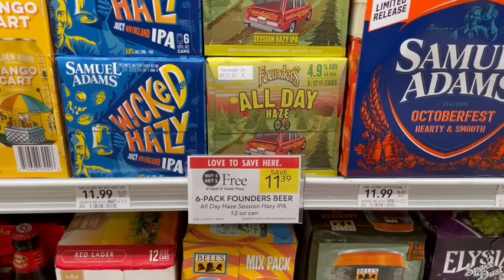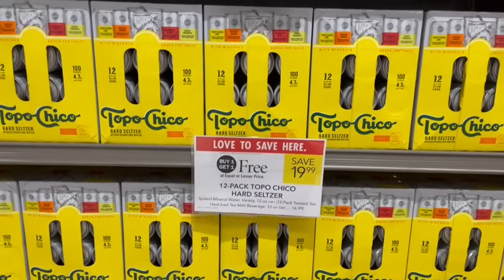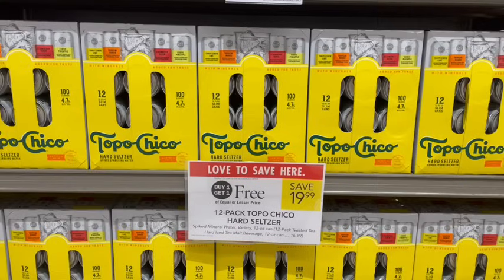For beer, we have the Founders All Day IPA on sale buy one, get one free this week. Also, Topo Chico Hard Seltzer is on sale buy one, get one free at $19.99. Over on Fetch we're going to get $1.50 back on each one, taking $3 off, making it just $16.99 or $8.50 per 12-pack. Put a little cheers emoji in the comments below if you are as excited about all these booze deals as I am this week.